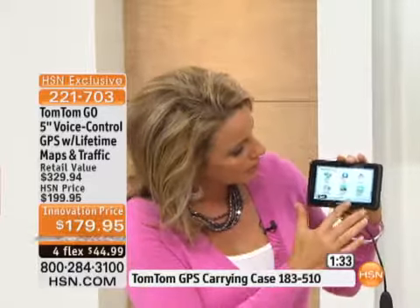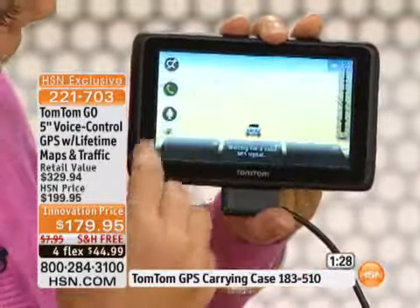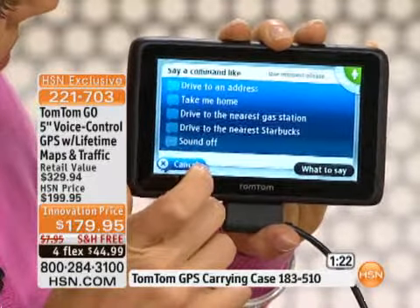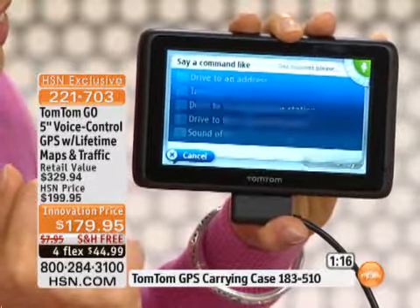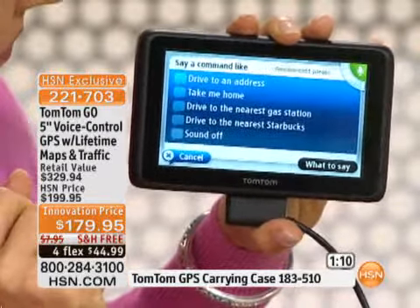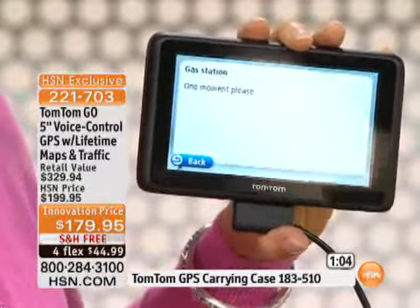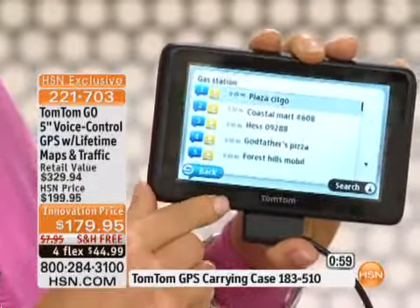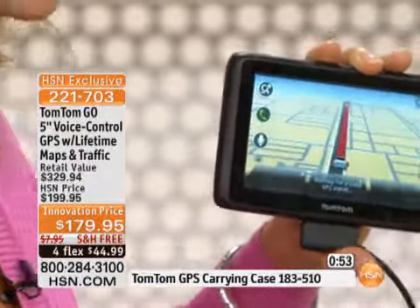Let's do the voice activation demo one more time. You just press the little microphone and say where you want to go: 'Drive to the nearest gas station.' It confirms 'Navigate to the nearest gas station — is that correct?' Yes. It will automatically go out, find all the gas stations for me, and then I can just pick the list number of which one I want. It couldn't get any easier than that — that's how simple it is.